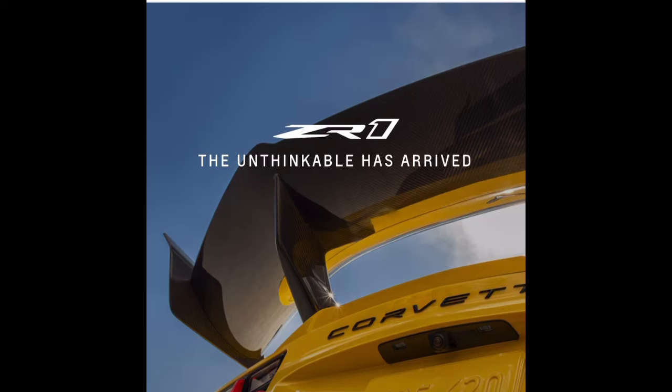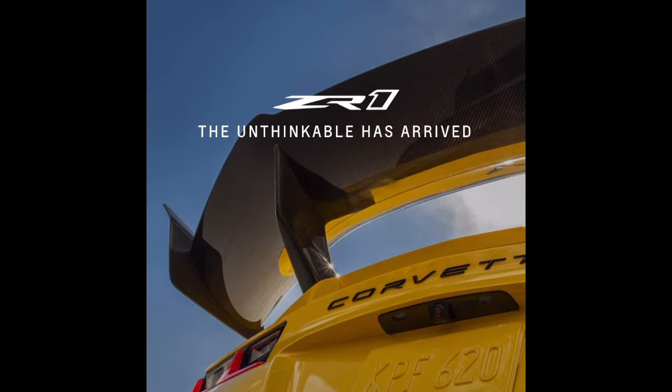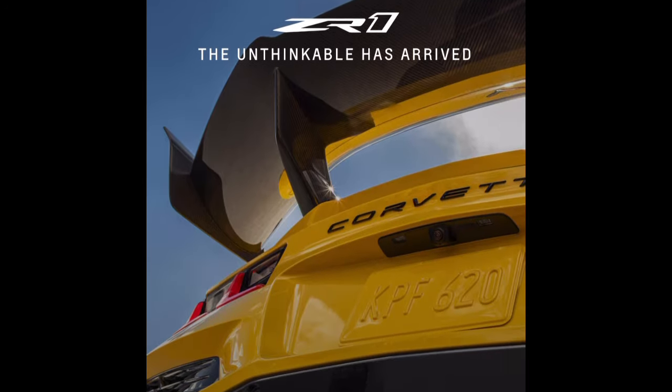What's going on guys, welcome back to the channel — Shelby Mo here with another video. I'm going to be talking about the Corvette ZR1 and what I think about it, so let's go ahead and break right into it.